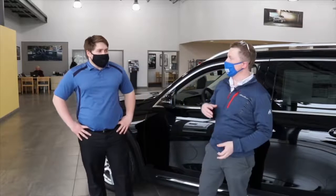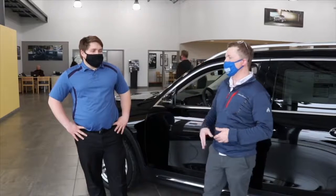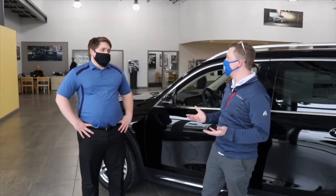Matt, it's starting to get snowy, it's starting to get icy. As much as we try not to get in accidents, sometimes they happen and they're not our fault. And Mercedes really has you covered safety-wise in case something does happen when you're in your vehicle.